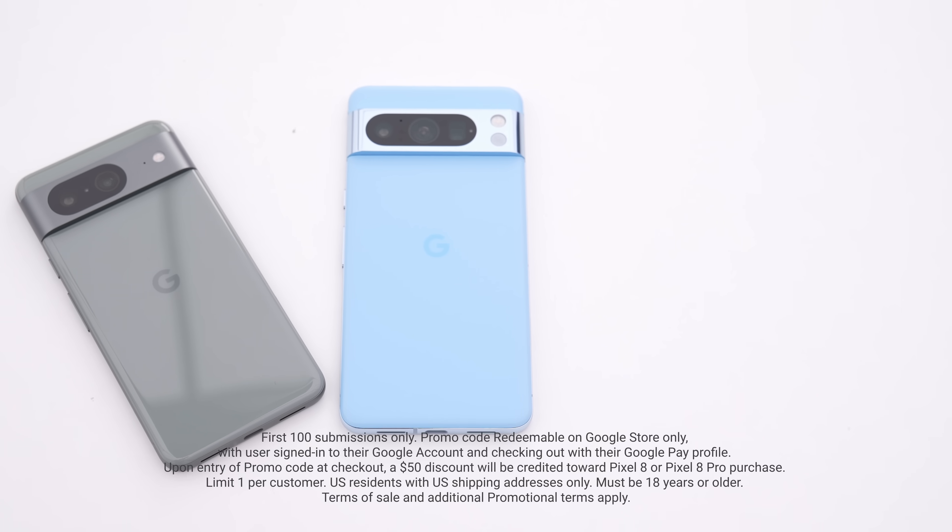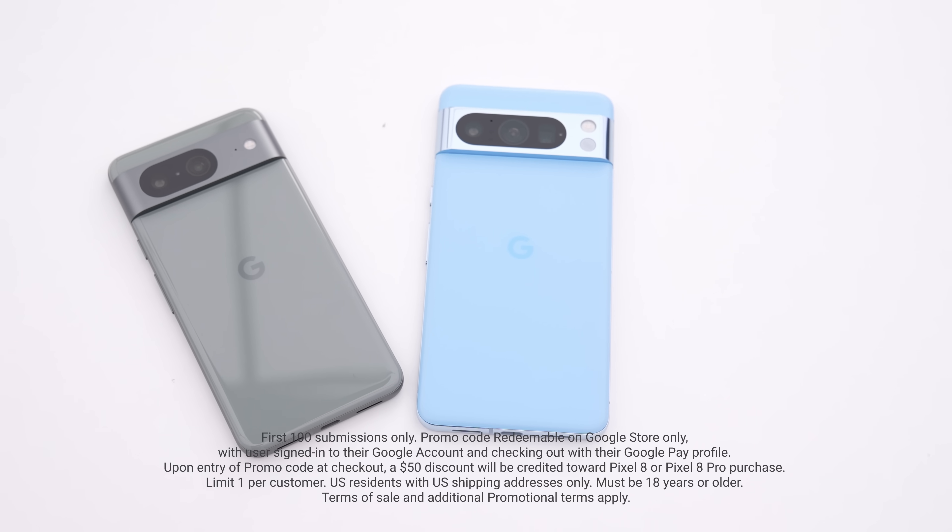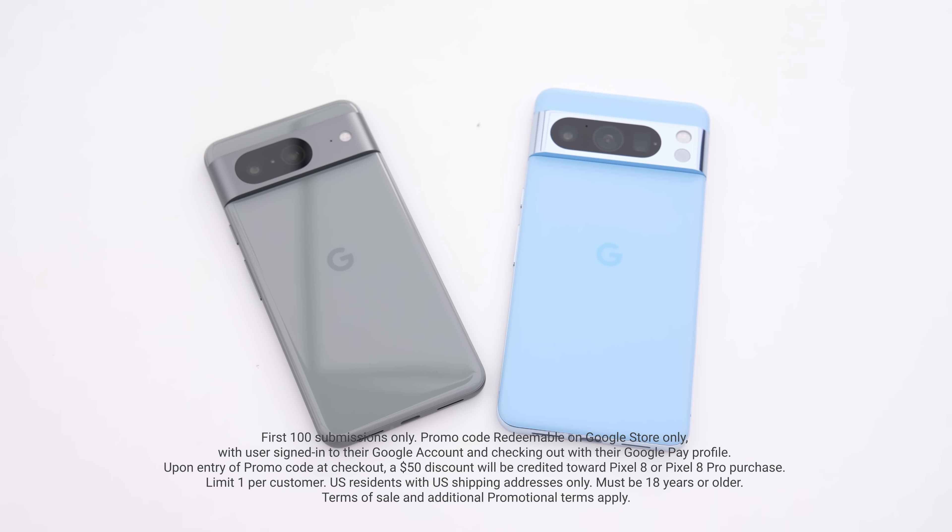You guys can actually save 50 bucks on either the Pixel 8 or Pixel 8 Pro. All you gotta do is type the code Unbox Therapy. Since it's a collaboration with YouTube Shopping, there's actually an overlay on this video that you can click on — new YouTube Shopping features that let you shop directly through. If you're old school and want to check the description, the details are down there as well. The code is Unbox Therapy and it's 50 bucks off for a Pixel 8 or Pixel 8 Pro.